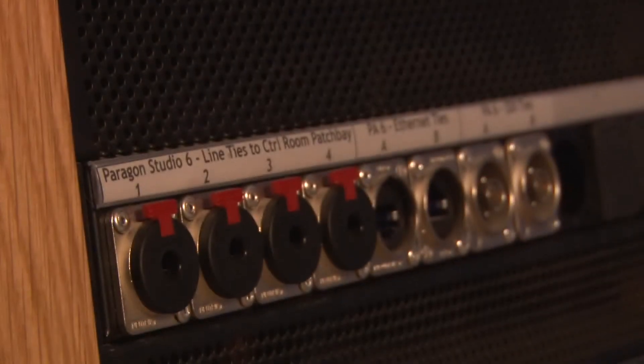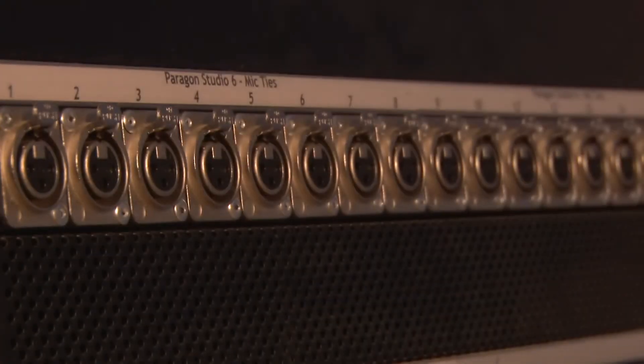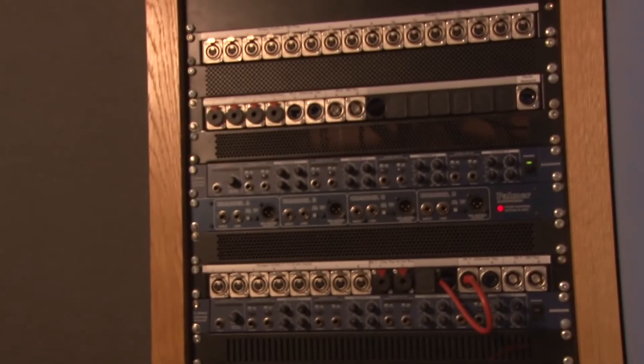There are 16 microphone ties, 8 channels of line ties, and 4 headphone outputs between the LiveRoom and Control Room.